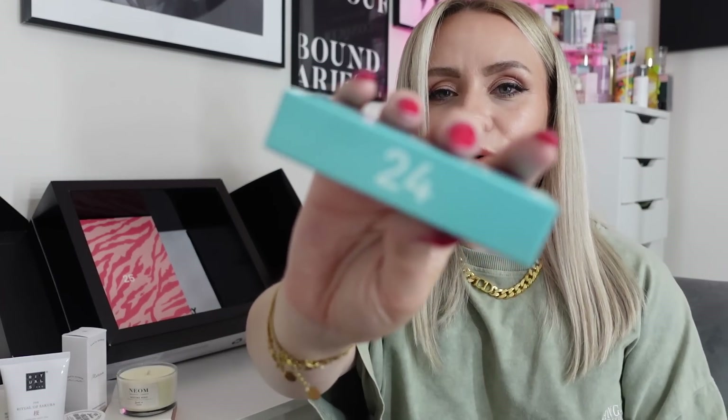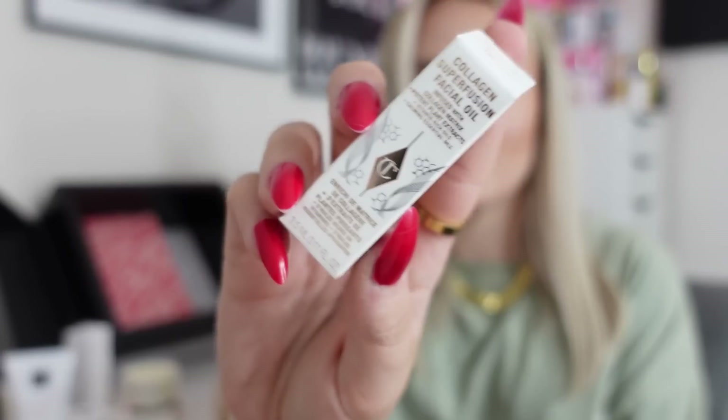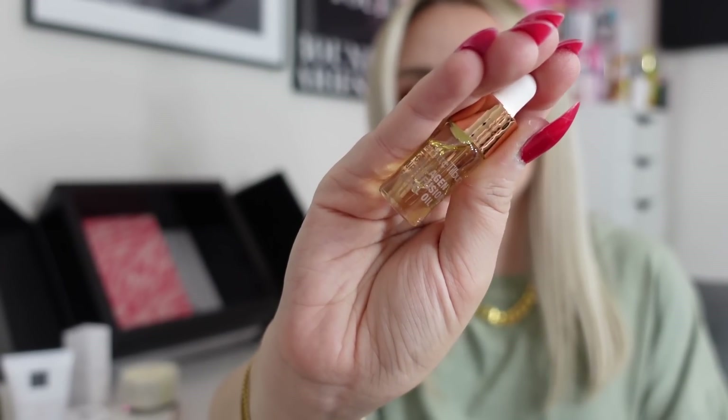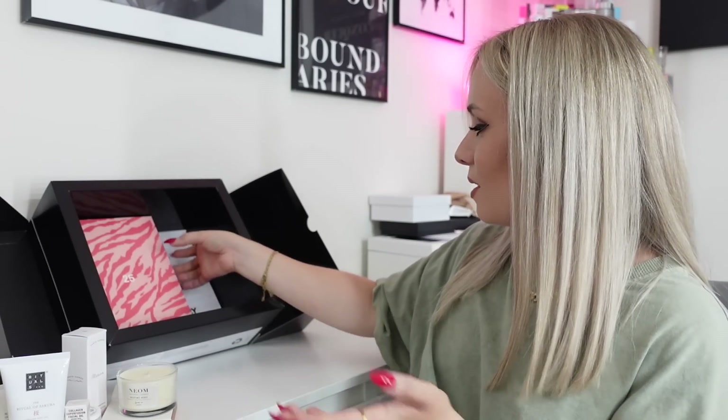Day twenty-four — we've got a Charlotte Tilbury product! This is the Collagen Superfusion Facial Oil, infused with Collagen Matrix, potent plant extract, vitamin-rich oils and calming essential oils. I've never tried this before — it does look like a very small product, but I imagine the full size isn't that big anyway. So cute. Again a very last-step bedtime skincare routine product, and something different to try — not the usual serum or magic cream.